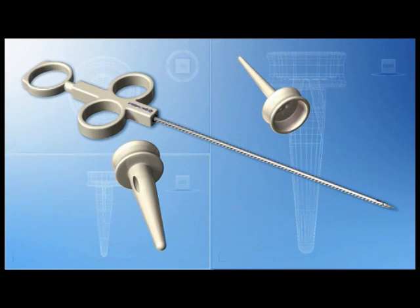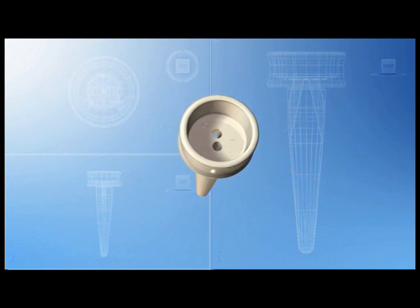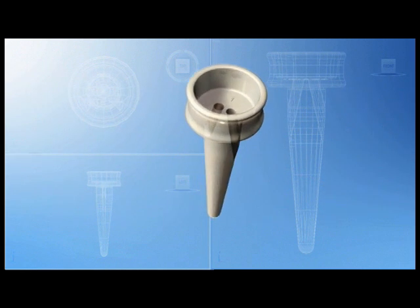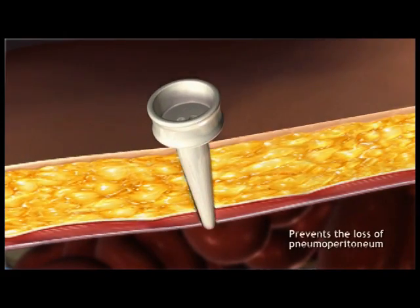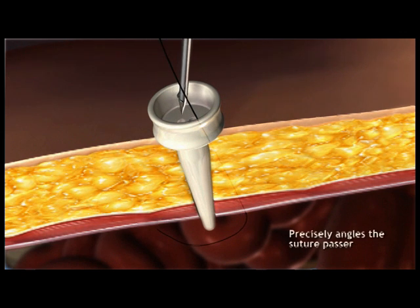We offer the only closure system comprised of two precisely engineered components: a pilot guide and the Carter-Thomason suture passer. The patented pilot guide prevents the loss of pneumoperitoneum and precisely angles the suture passer to quickly capture all layers of tissue.